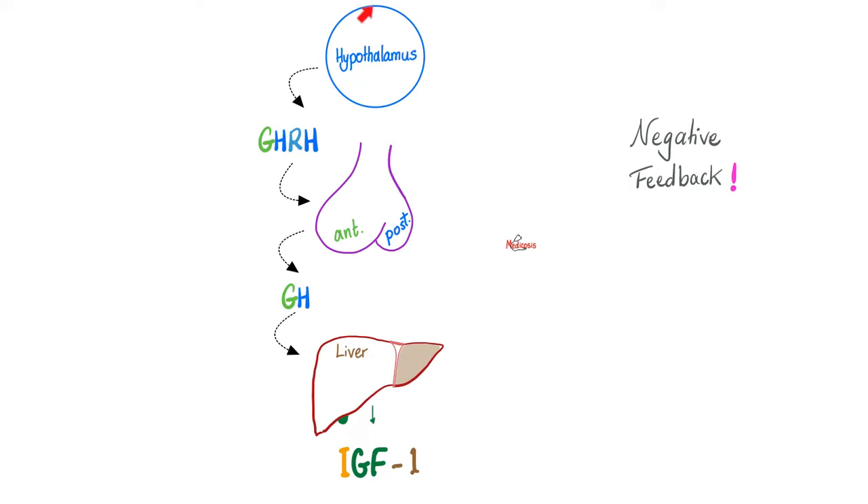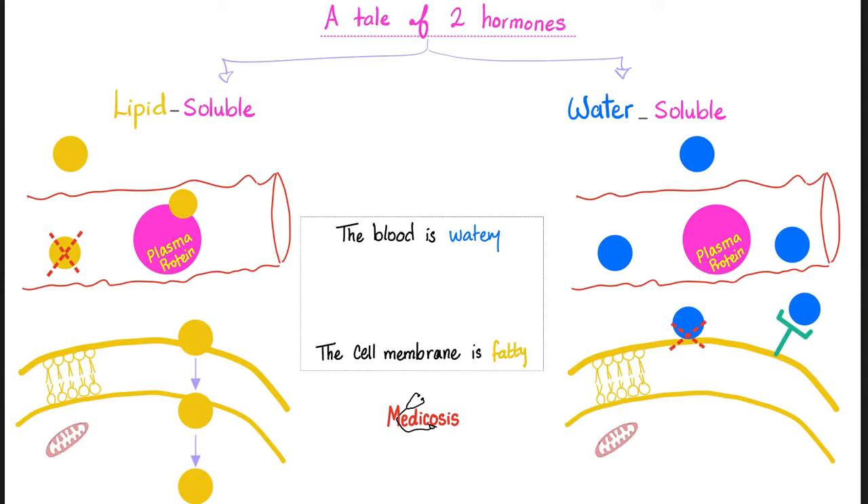The study of growth hormone and the middleman: the hypothalamus will release growth hormone releasing peptide or releasing hormone, which will go to the anterior pituitary and tell it to release growth hormone, which will help you grow by means of its middleman going to the liver and telling the liver to secrete somatomedin C — also known as insulin-like growth factor number one — because it acts like insulin.